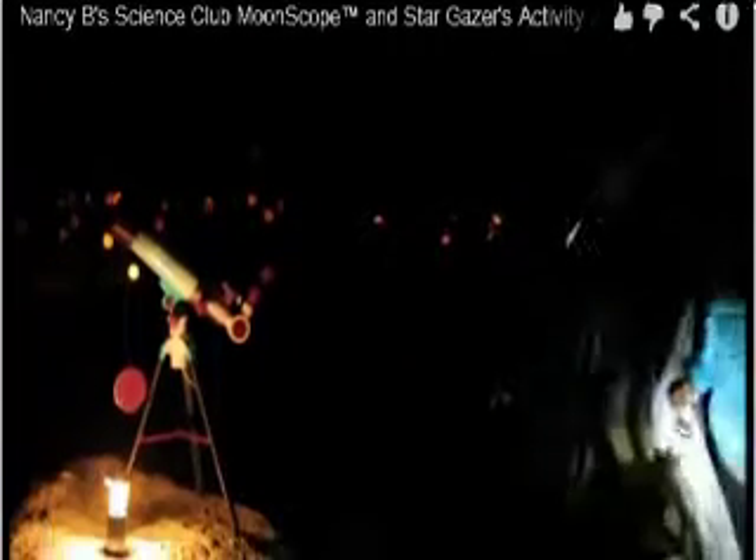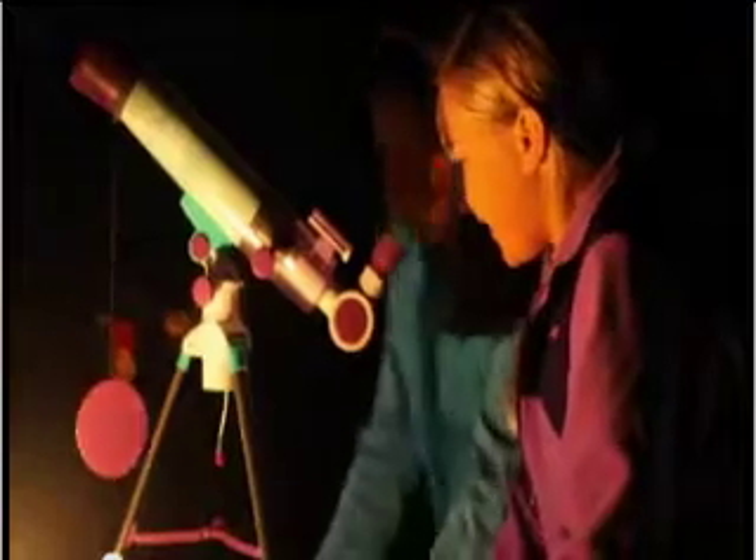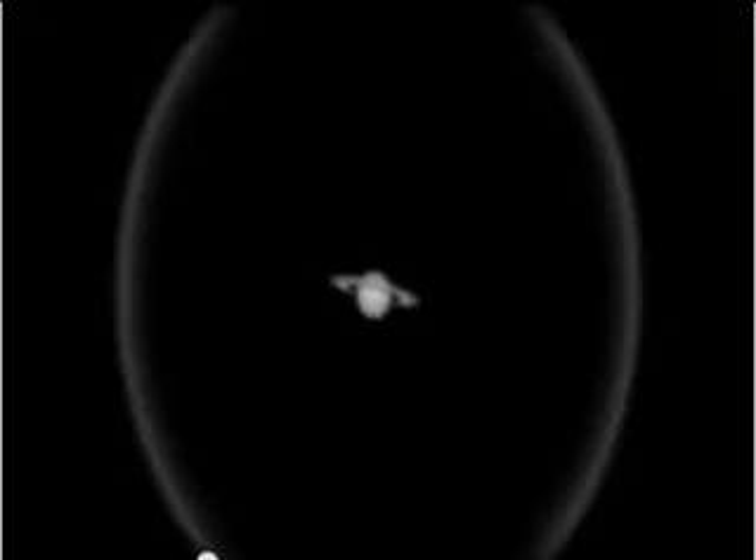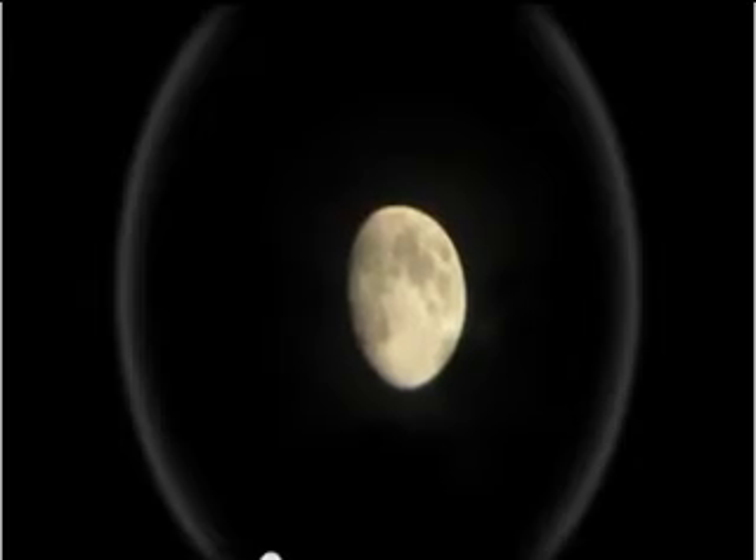Nancy B's super cool scientific tools and keepsake journals get kids excited about science. Join the club. Grab your moonscope and take a tour of the nighttime sky. Visit the stars, Saturn, and Jupiter. You can even check out the mountain ranges and craters on the moon.